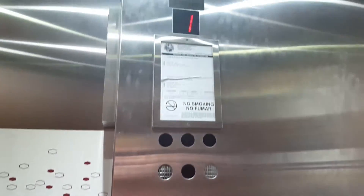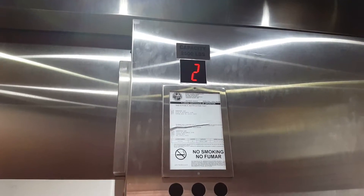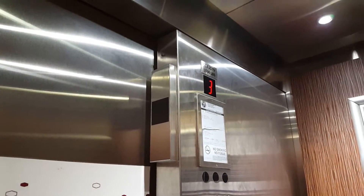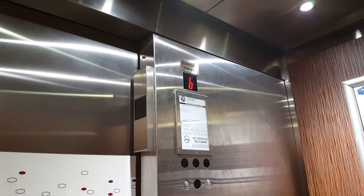Alright, this is the elevator at the Hampton Inn in Cocoa Beach. This is a Delta elevator. I'll show you how the chime comes from the arrow indicator. This is a very unique elevator, I will say that.